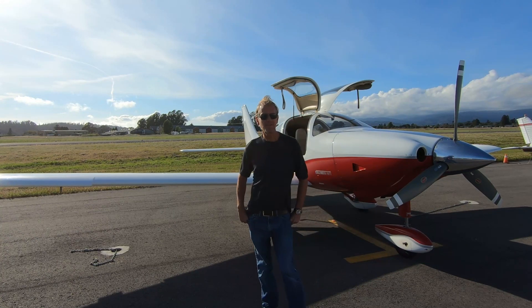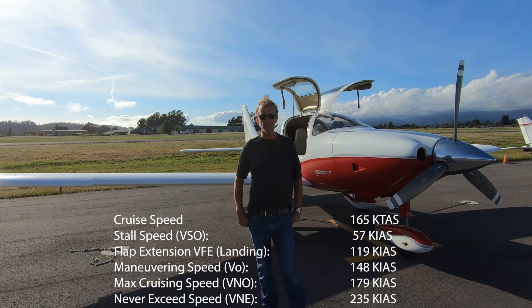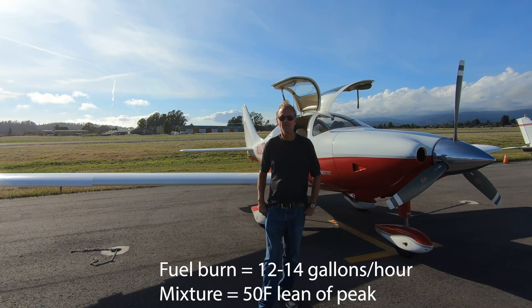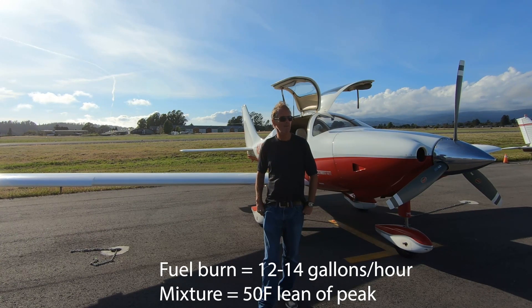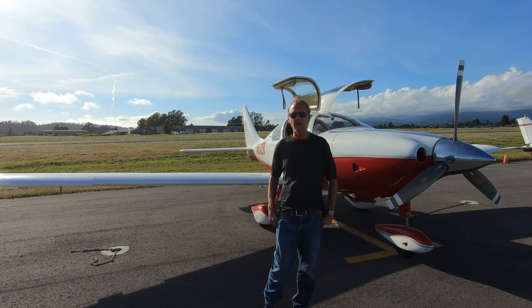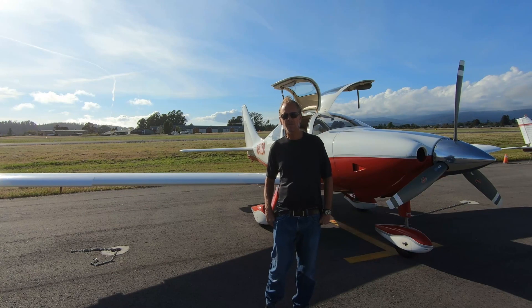Nowadays you can find a Columbia 350 in very good condition for just over $200,000. The true airspeed of the plane is about 165 knots — true airspeed is the speed adjusted for temperature and pressure. It burns about 12.5 gallons per hour when flying lean of peak.